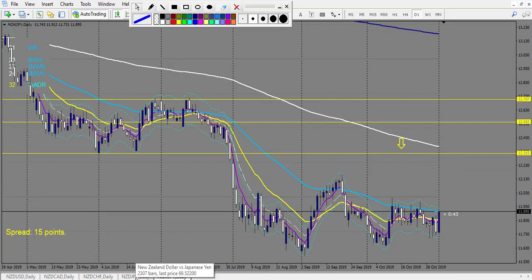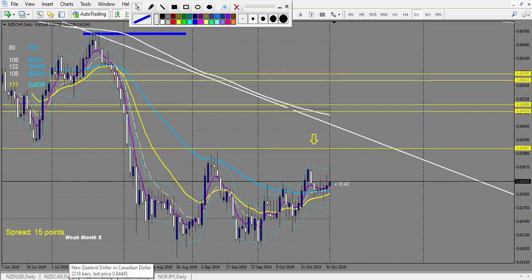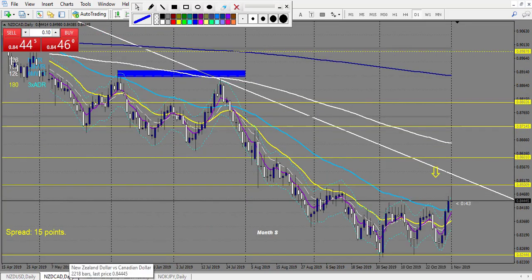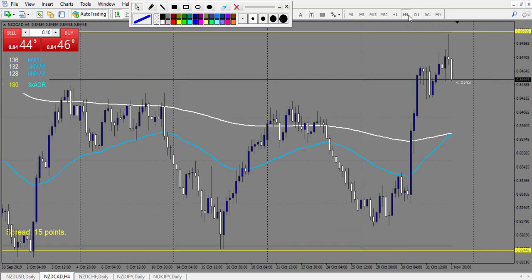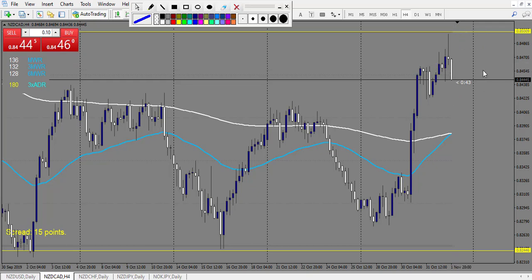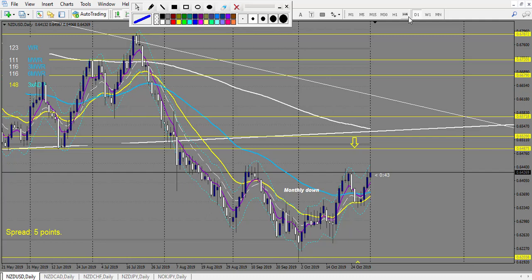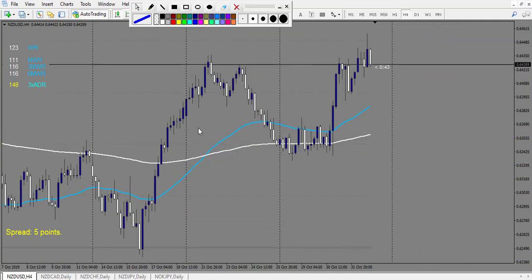NZD/NOK — nothing. NZD/JPY — nothing. NZD/CHF — no trade. NZD/CAD: we have a very nice pin bar — you could be in a trade right now taking 1.5 reward on this specific trade, but it's not closed yet so I don't count it. NZD/USD — no trade.